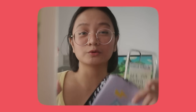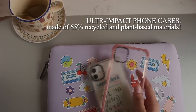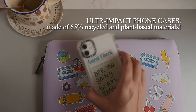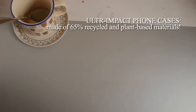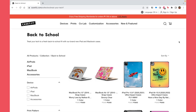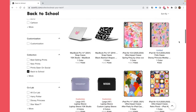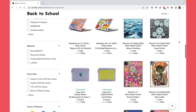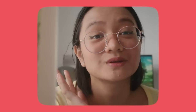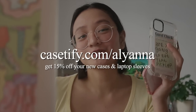Most of their Ultra Impact cases are actually sustainable — they're made of recycled and plant-based materials, and even old plastic bottles. I'm all for recycling and upcycling. You can actually customize all of your cases on their website, so you can match all your cases or make each one unique to your own personality. If you want to get your own and be matching with me, head over to casetify.com/aliana to get 50% off your new cases and laptop sleeves. Thank you again to Casetify for partnering with me on this video.